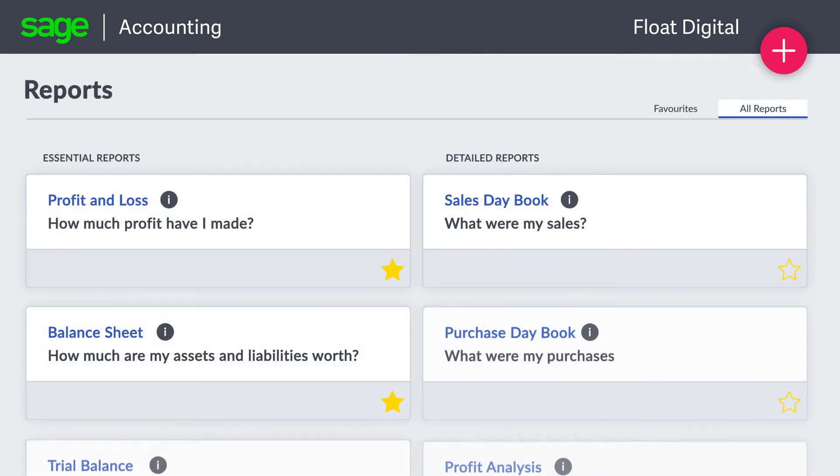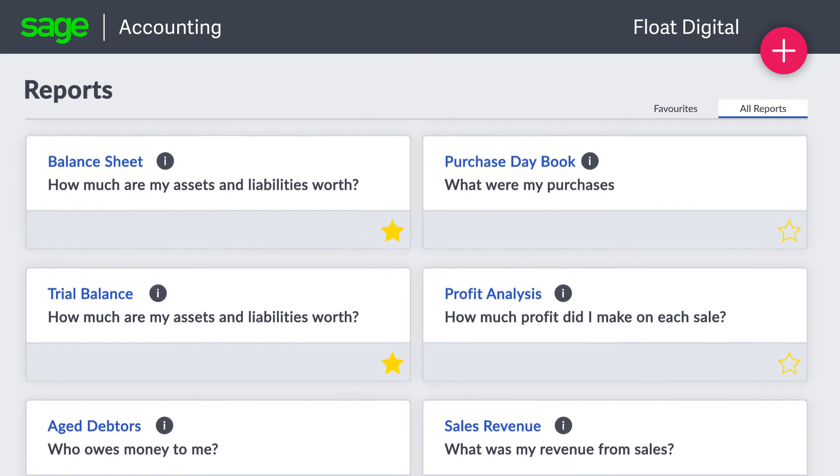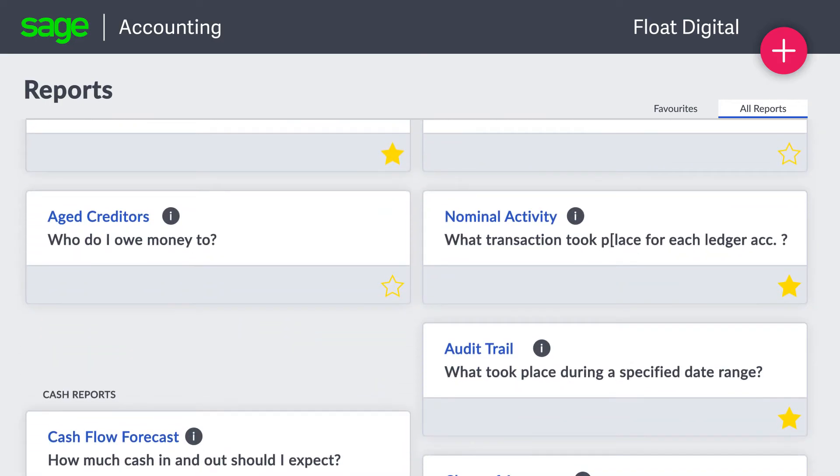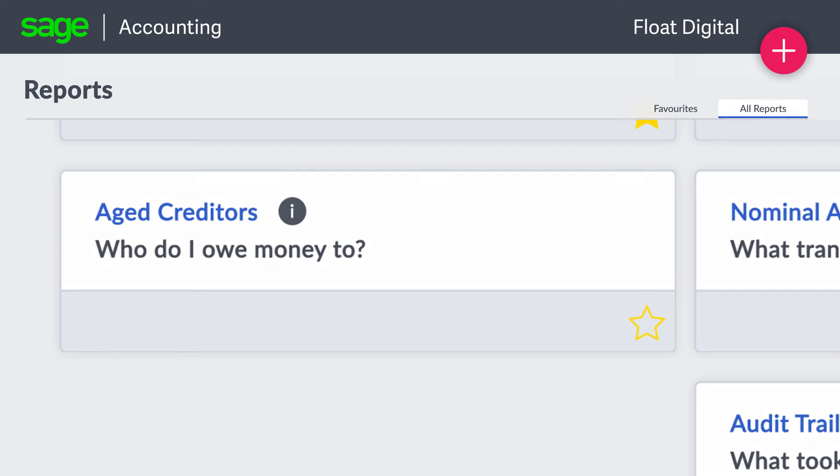And with dozens of powerful reports at your fingertips, it's easy to identify trends and drill down into the details you need to make data-driven decisions, which ensures your business performs at its best.